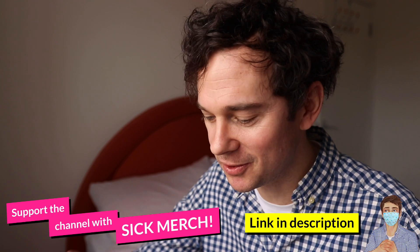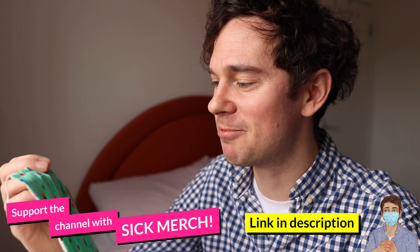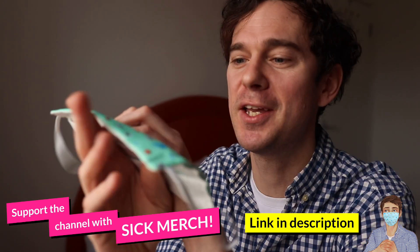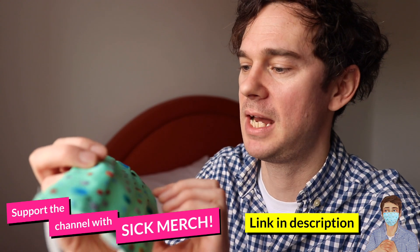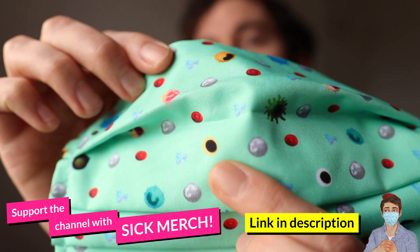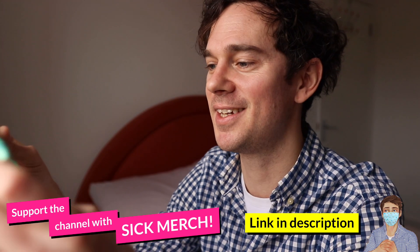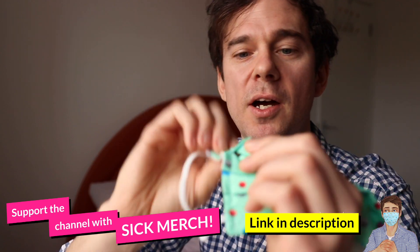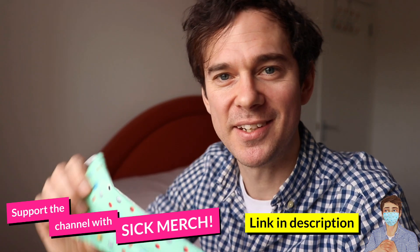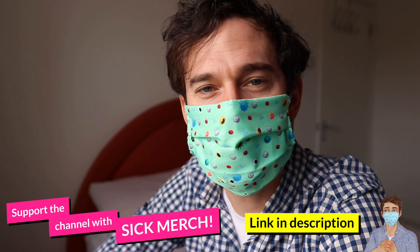Quick interruption to your scheduled broadcast. If you like cells and cool designs, I've collaborated with an amazing illustrator to produce face coverings with all the cells of the immune system — a dendritic cell, a T cell, and our good friend the neutrophil. There's also a sneaky little surprise when you open it up: coronavirus sneaking in, with some of the cells adapting to that. I'll leave a link down below.